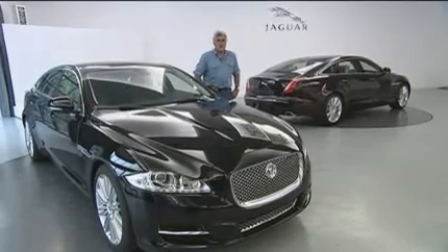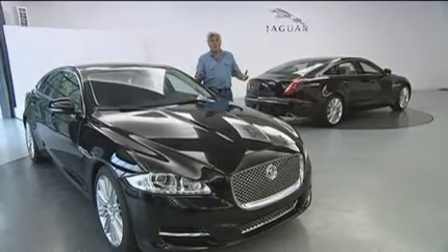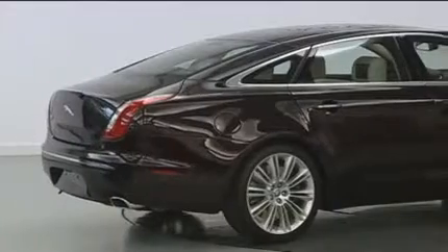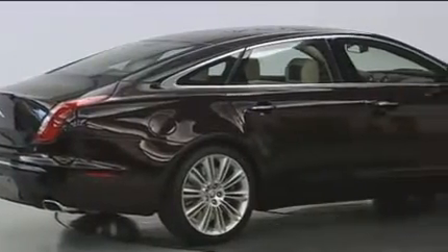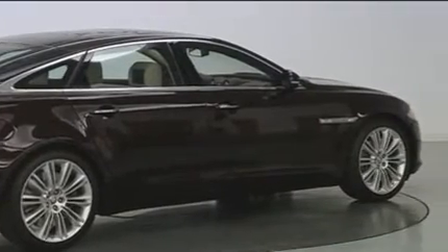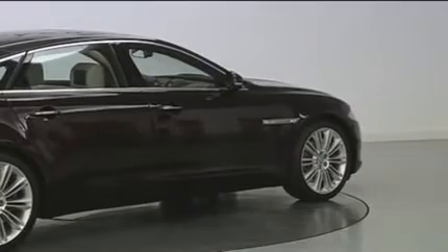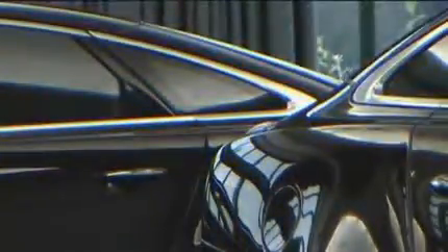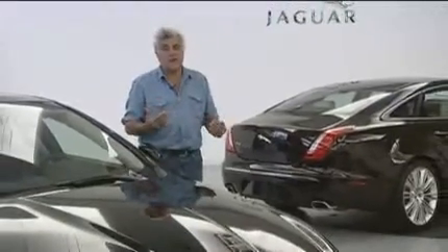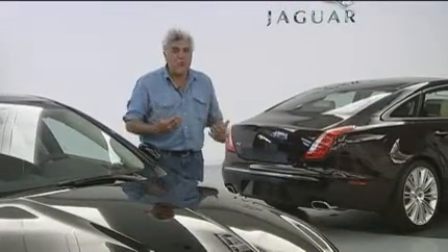Hi, everybody. Welcome to the Jaguar Design Studio, where the new XJ has just been unveiled. This is a totally new car for Jaguar, and a very exciting car as well. I've just sort of been emotionally involved with this. I've got a number of Jags — a couple of 120s and an XKE. This is a very important mark to me. This is a company that I think people want to succeed, and I certainly do, because I just have an emotional bond with it.